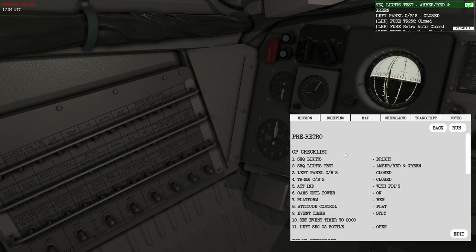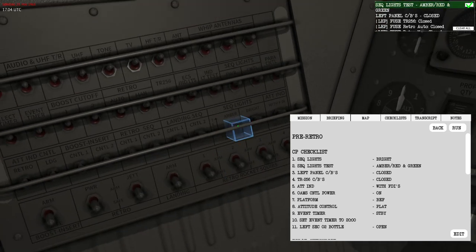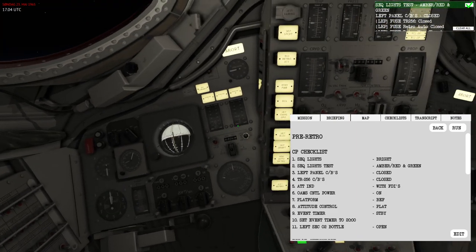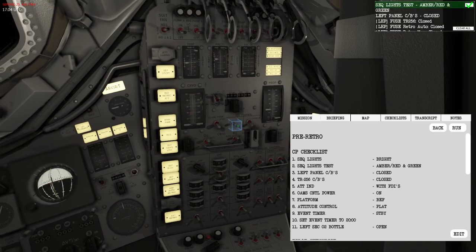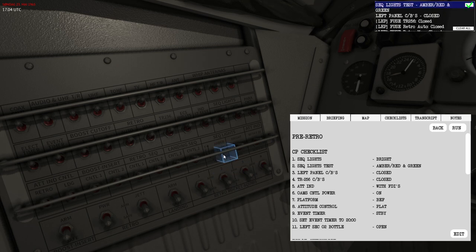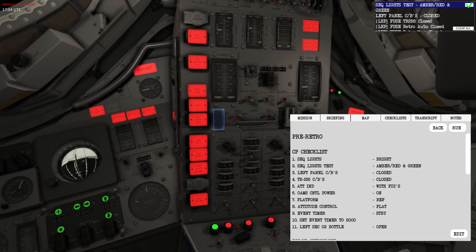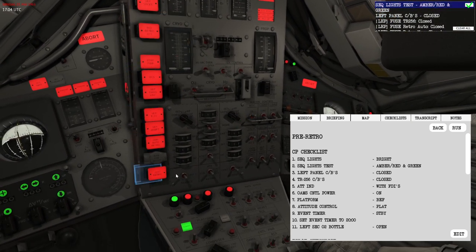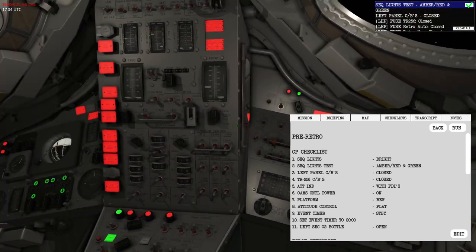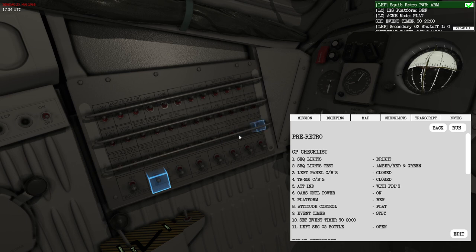The first task is to perform a sequential lights test. I'll set this to bright and then use the sequential light test switch. First test is the amber lights — setting the switch to amber illuminates all amber bulbs. Then I'll perform the red and green light bulb test to make sure all critical light bulbs needed during entry, including sequential indicators, are working. That completes the sequential light test.